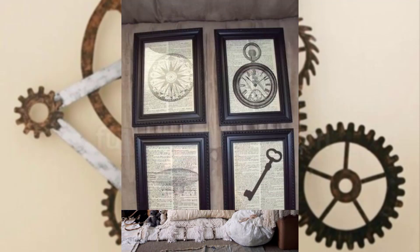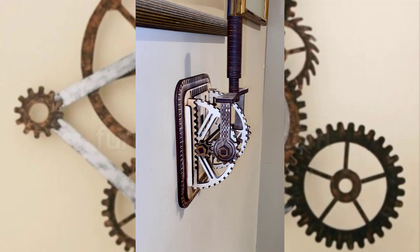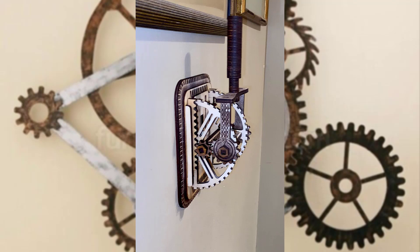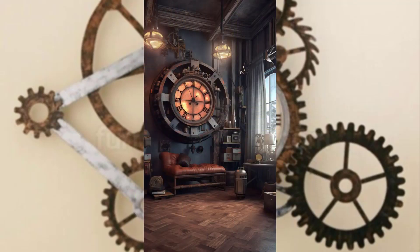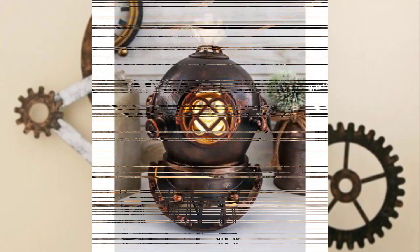Lighting plays a critical role in steampunk decor. Look for vintage-inspired fixtures with exposed bulbs in an industrial style to complete the look.